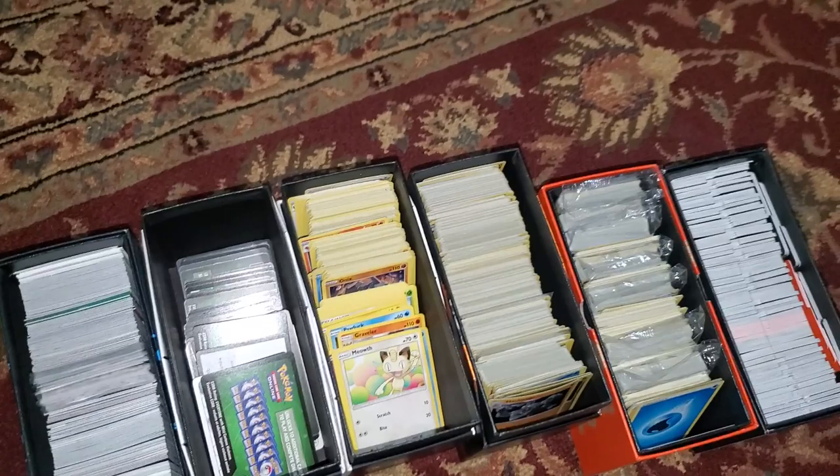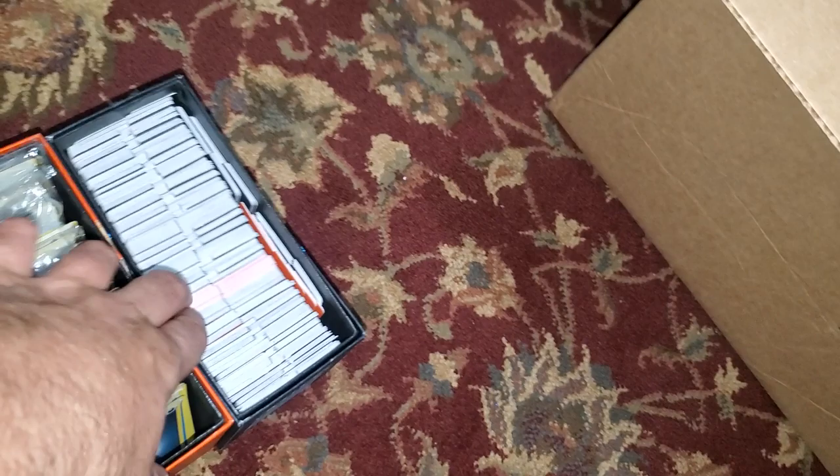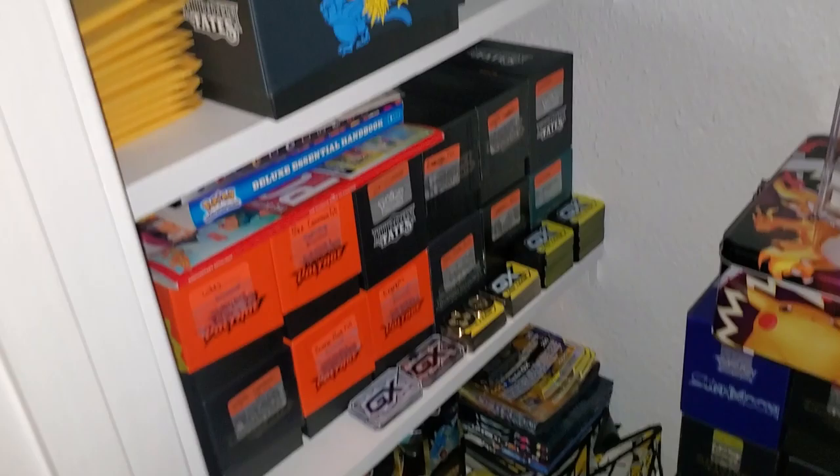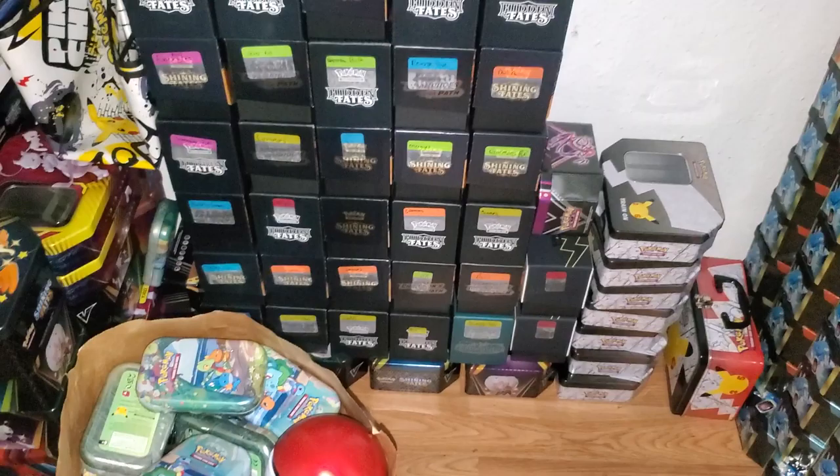When I open cards and I do sort them, I come right here behind me and I kind of divide them up — code cards, commons, and I put holos and reverses in here. I don't really care to sort through those. See, all the reverses are in there too. One day I'll sell them as bulk. All code cards. And when I open ETBs, these are all the little dividers. And in here I keep all the little mini tins and tins and stuff.